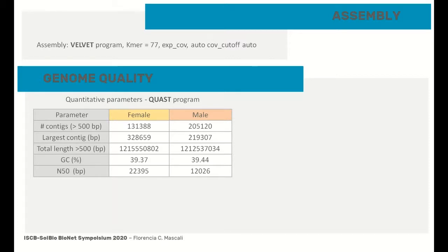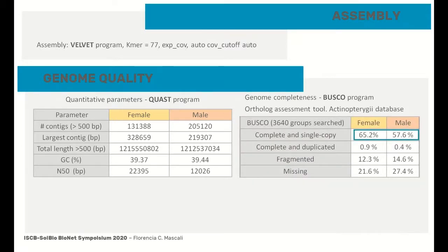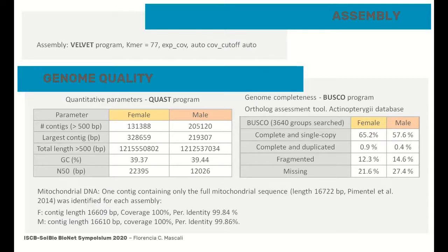On the other hand, the BUSCO program was used to analyze the completeness of the genome by searching for all conserved genes from the bony fish database, and the results showed about 60% complete genes present. Finally, it was possible to identify one contig for each sex that contained the complete internal transcribed spacer sequence, indicating an acceptable level of assembly.